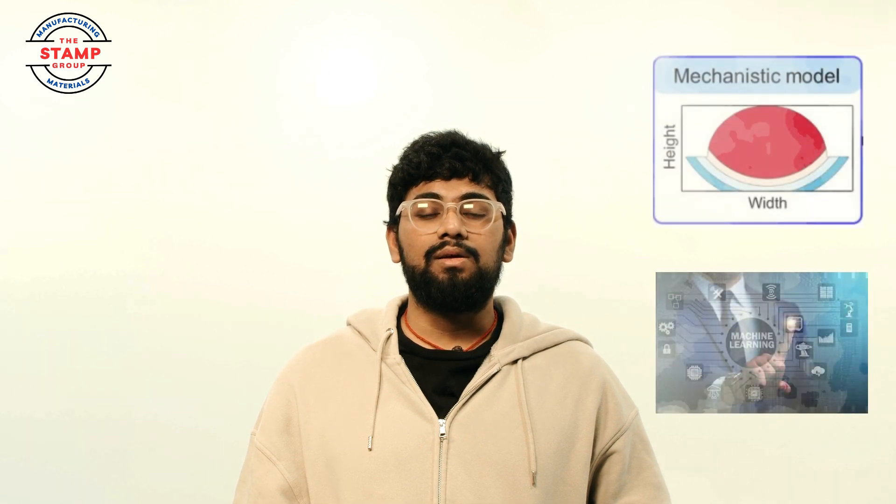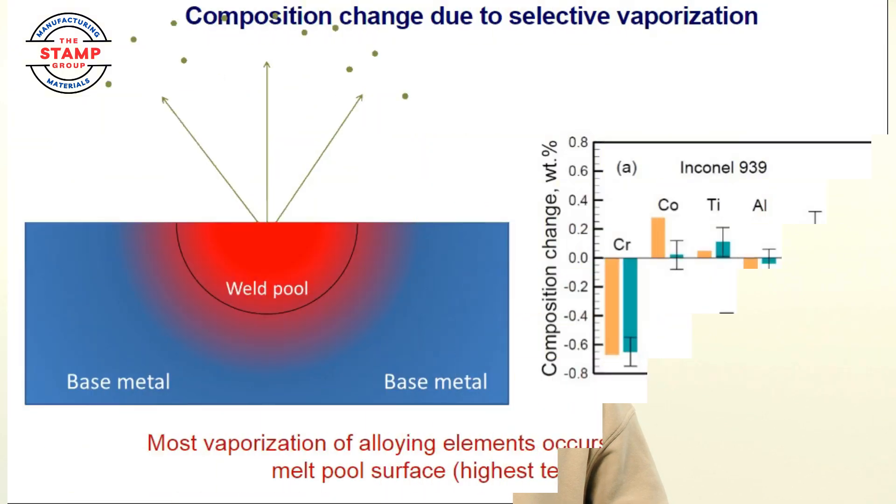Hello, I am Roshan Polasi, a master's student of mechanical engineering at Iowa State University, specializing in metal additive manufacturing. My research focuses on understanding the influence of manufacturing process parameters on product attributes using advanced digital tools such as mechanistic modeling and machine learning, particularly in laser powder bed fusion, or LPBF. Currently, I am modeling selective evaporation-induced composition changes during high power laser melting processes.